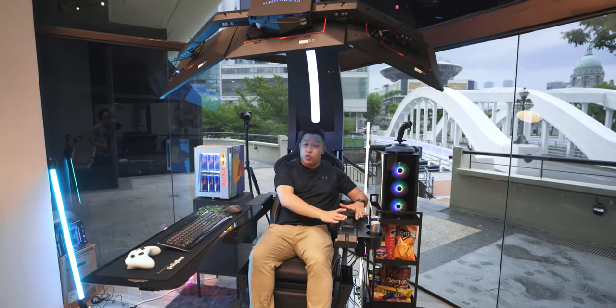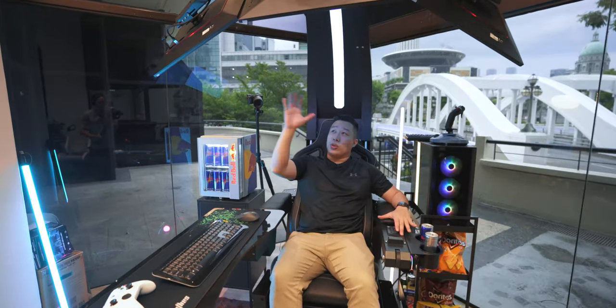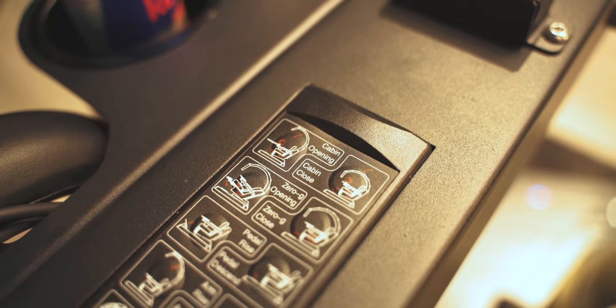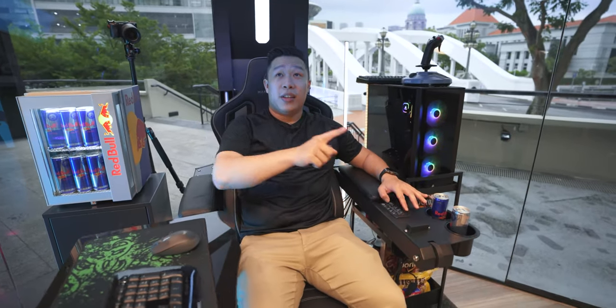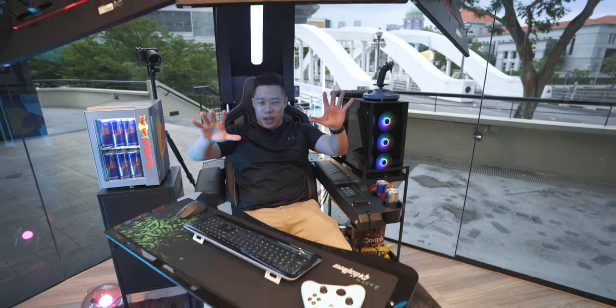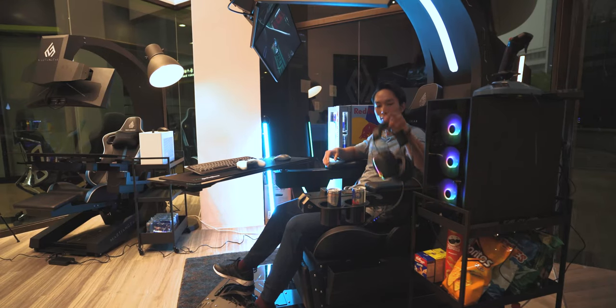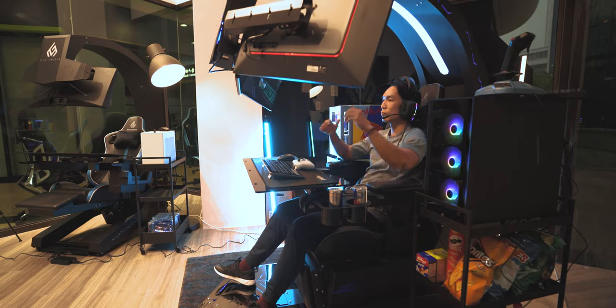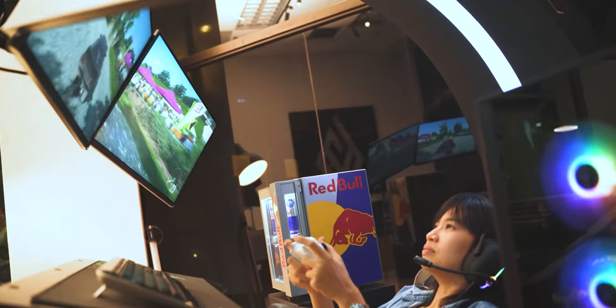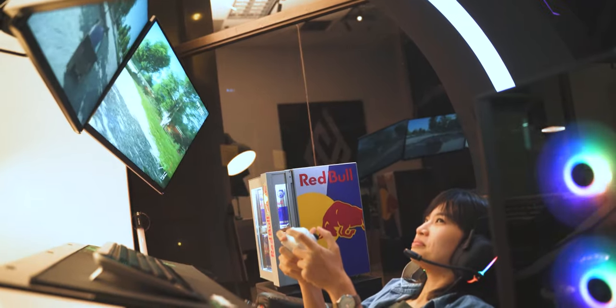We have a few control buttons over here that we can control the entire cabin with. The first button of course is to close everything, and it happens with the touch of a button. You see that the screens come down, the keyboard tray turns in, and I'm immersed in this whole gaming setup. It really feels like you're in an entire cockpit.